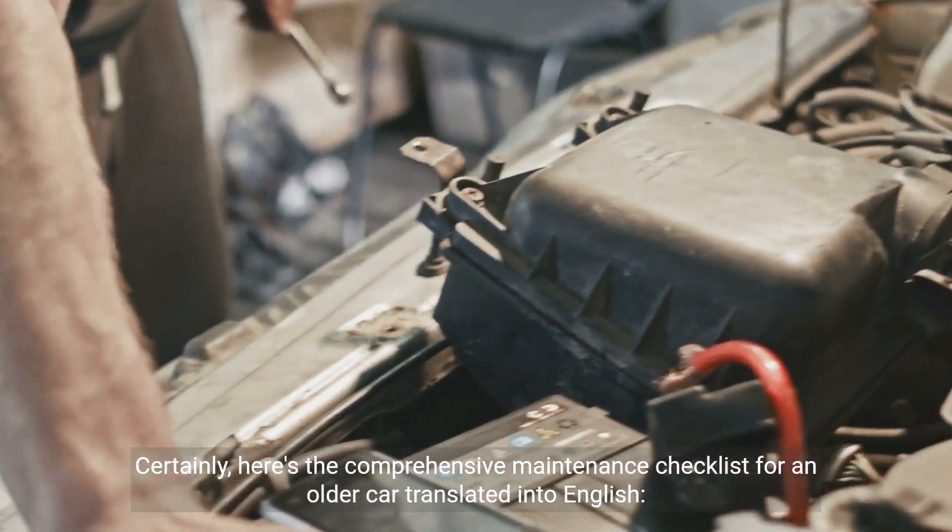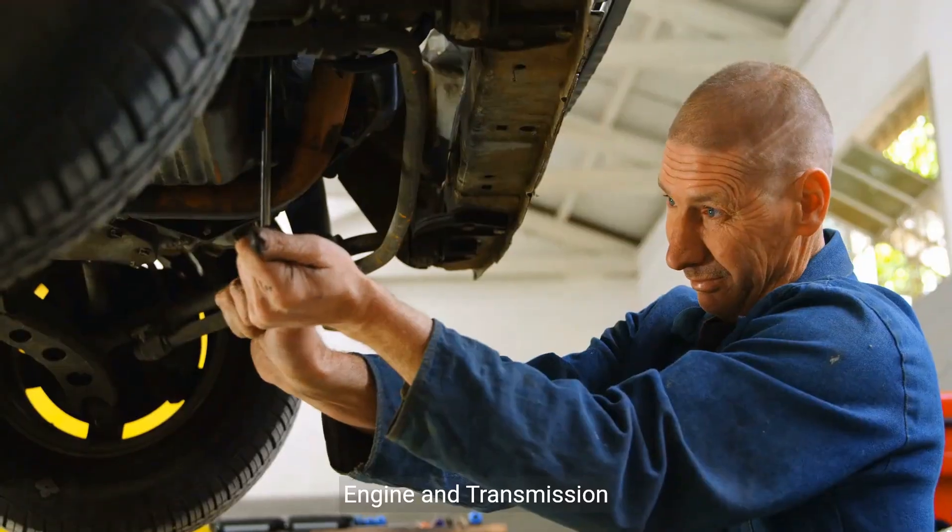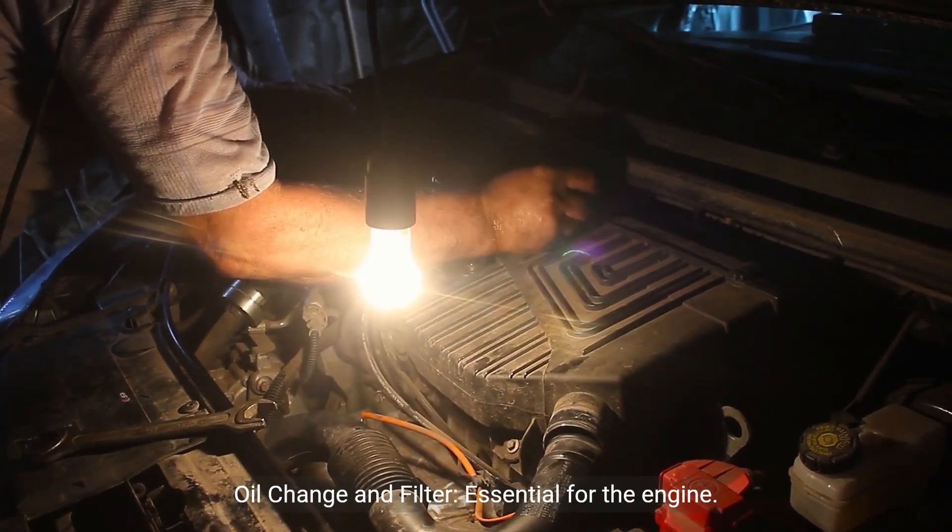Here's the comprehensive maintenance checklist for an older car. Engine and transmission: oil change and filter, essential for the engine.